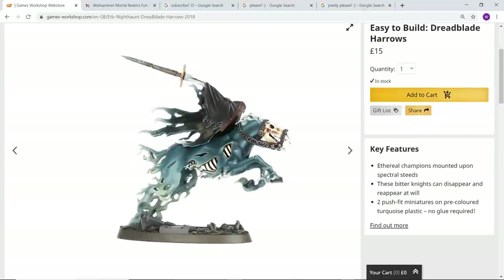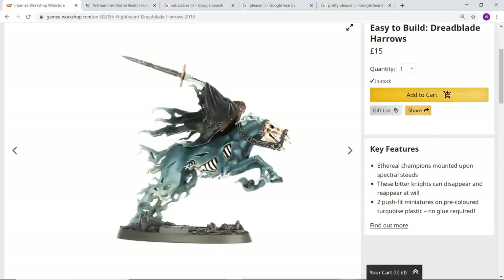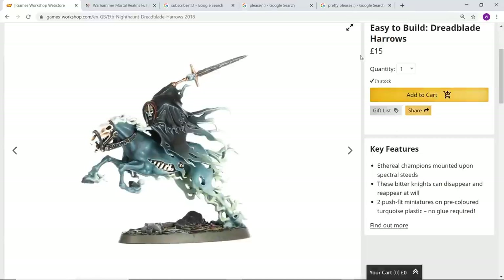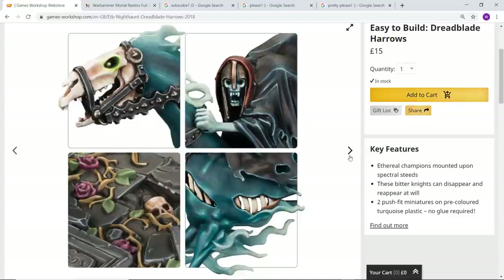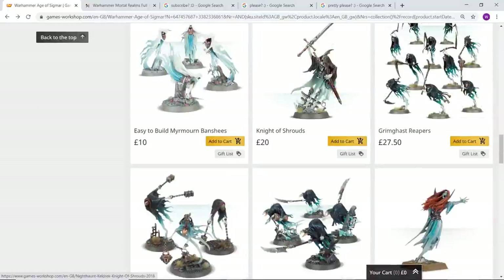It just looks absolutely fantastic — I feel a little bit anxious about how fragile the swords look, but they just look so astonishing. At £15 for two of these models, that is a bargain by Games Workshop standards. When they first teased these models I was hoping there'd be a larger unit — they certainly could do with a box of say five of them. I'm surprised they never released that as a kit, but yeah they look absolutely stunning.